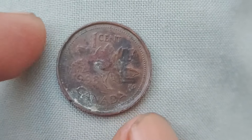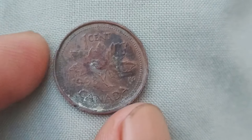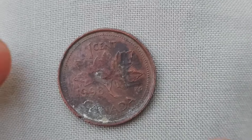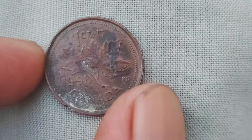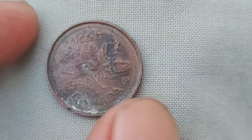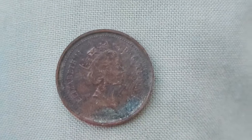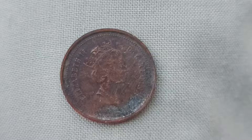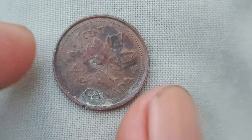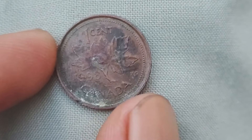In conclusion, the 1998 Canada one-cent coin is not your average pocket change. With a potential value of $1.5 million, these coins are a hidden gem waiting to be discovered. Whether you're a seasoned collector or just starting out, keep an eye out for these rare and valuable coins. Who knows — you may just be sitting on a fortune without even realizing it. If you found this video informative, don't forget to give it a thumbs up and subscribe to Z-Coins World for more coin collecting content.